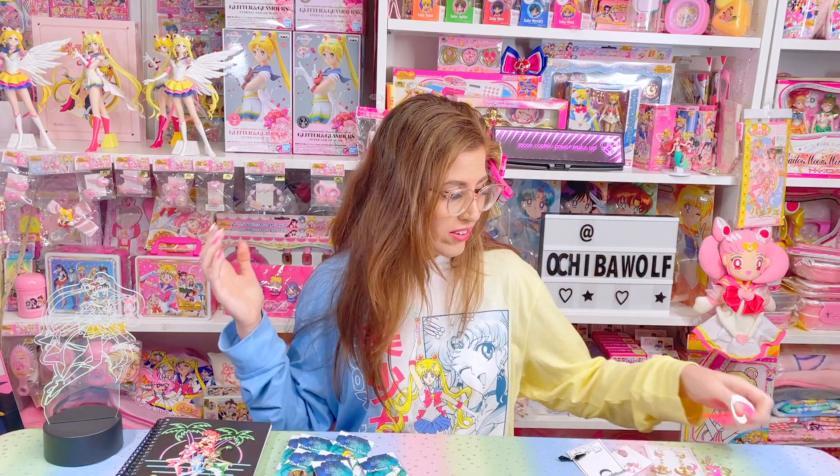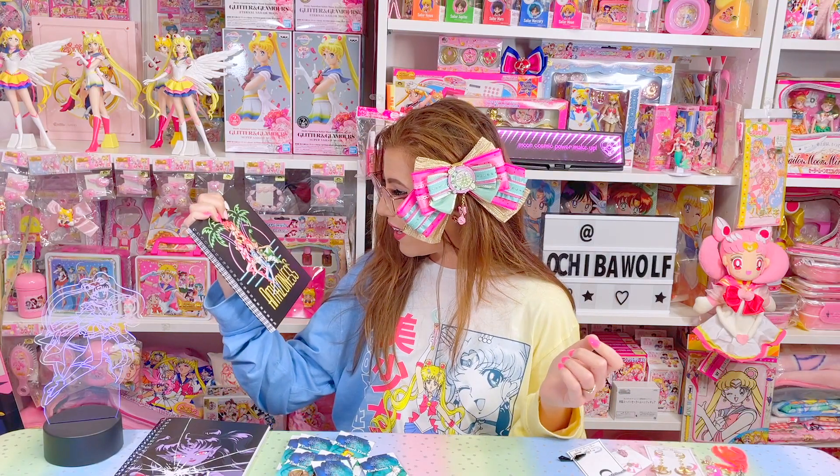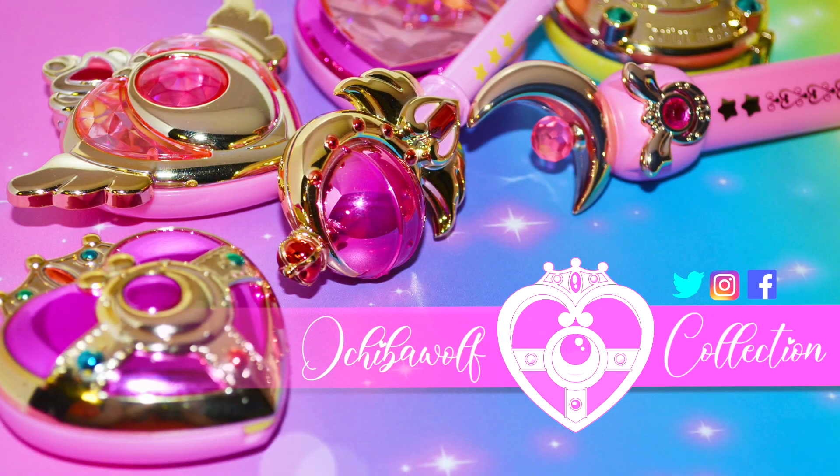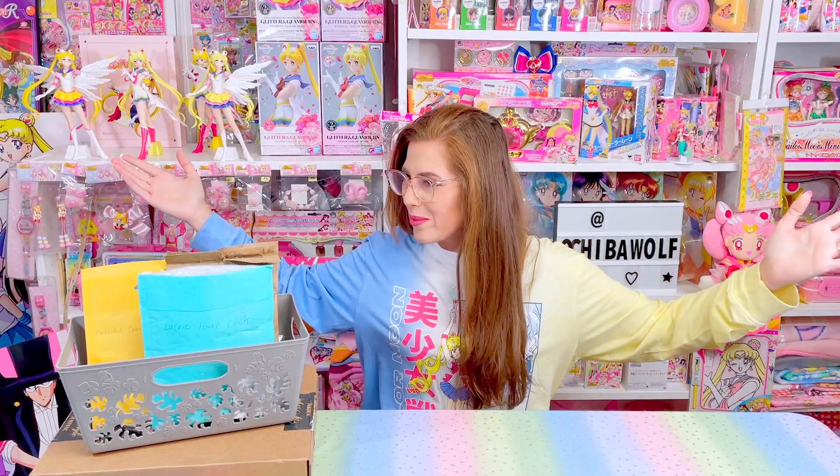I'm blown away! Some of you guys are just so amazingly talented that I wish I was you. Happy Friday, Moonies! That's right, today is Friday, so everybody here has to be in a good mood because it's Friday — the best day of the week, arguably.